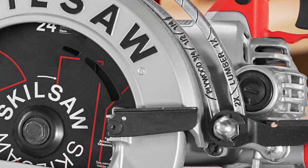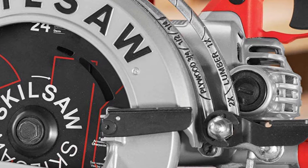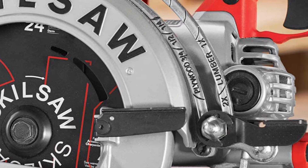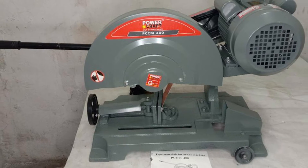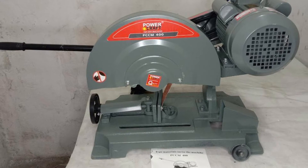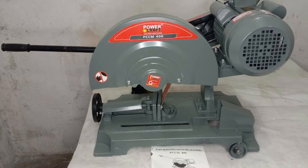Table saws have two kinds of motors to choose from: direct drive and belt drive. Generally, direct drive table saws are good for serious woodworking hobbyists or contractors who need a portable saw to take to job sites. Belt drive table saws are often for professional woodworkers who need a powerful saw for deep cuts or hardwoods.